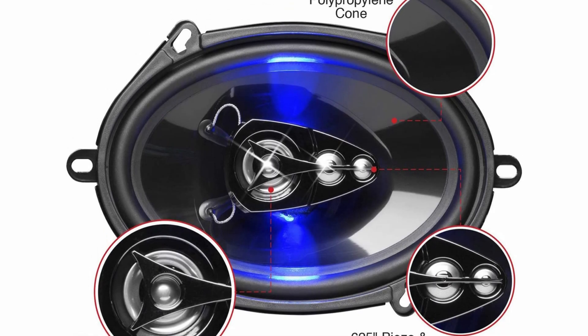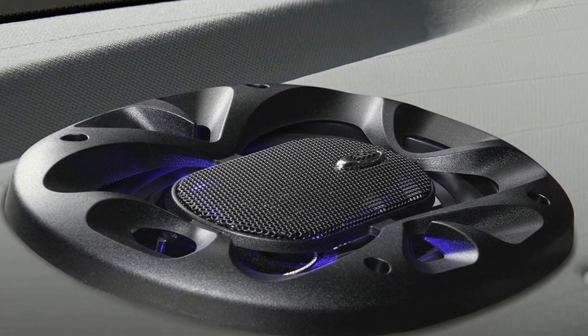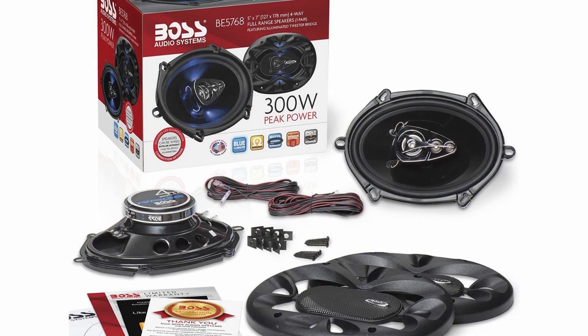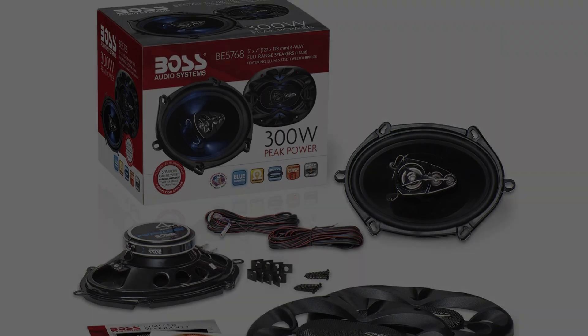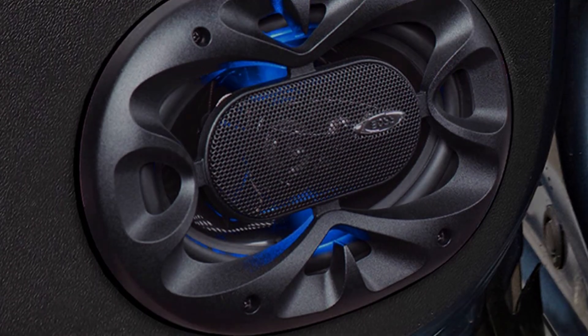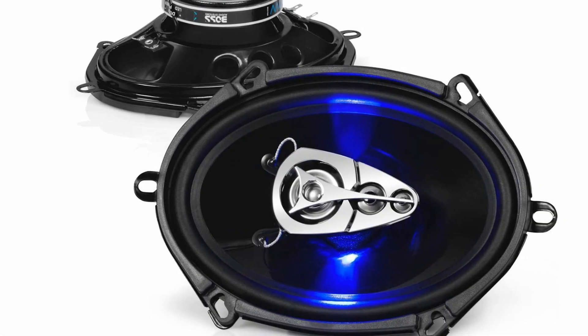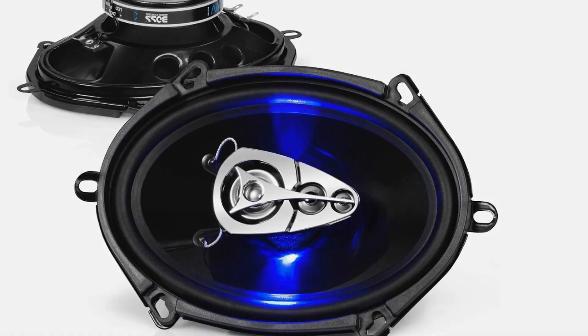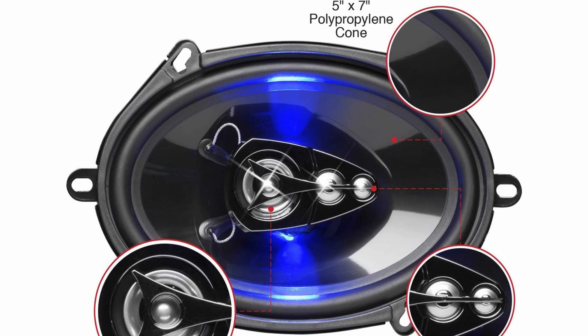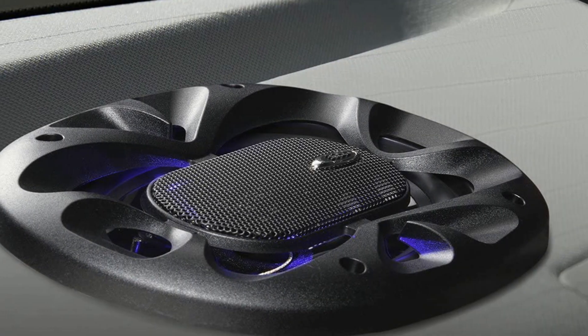These are some decently powerful speakers too. You're looking at a peak power of 150 watts per speaker, which is very good. They can get pretty loud, pretty quickly, which is perfect if you enjoy your music a bit louder when you're out for a drive. Lastly, we must mention the looks. Even though they do come with grills, these are speakers you might want to leave uncovered. Being a part of their Rage series, they come with a subtle blue LED illumination which looks pretty good regardless of placement.